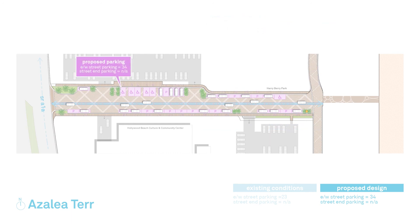The design of each street maximizes retaining as many public parking spaces as possible while dedicating the areas needed for transformers as part of the undergrounding of overhead utilities. Specific to Azalea Terrace, additional parking spaces were added on the north side of the street, resulting in a net gain of 11 new public parking spaces along the east-west streets.